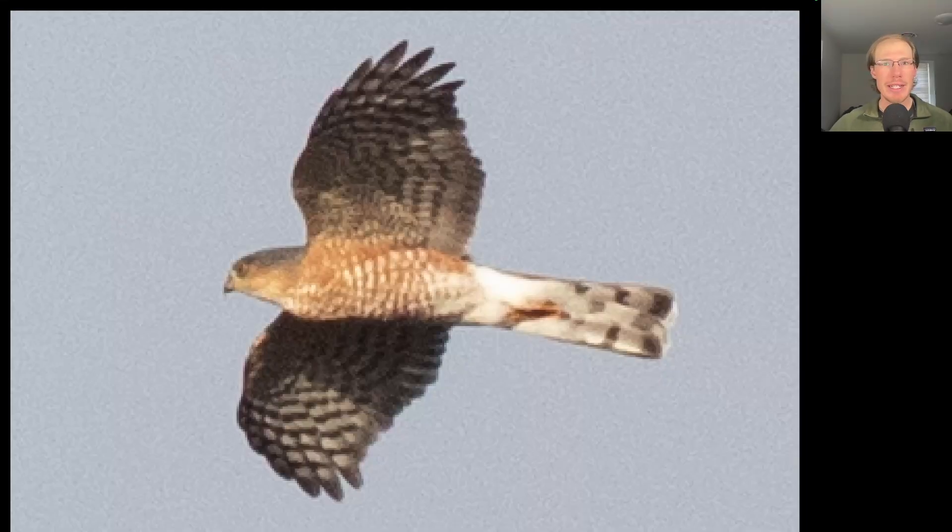Here we have a small raptor with rounded wing tips, so we should be thinking hawk rather than falcon. We see a long tail where all the tail feathers are pretty much the same length, giving it a very squared-off appearance. There's a bug-eyed appearance — a big eye on a small head — and the dark cap extends as a hood all the way down the back of the neck. The orange barring indicates it's an adult. This is an adult sharp-shinned hawk.